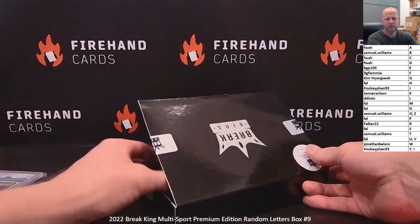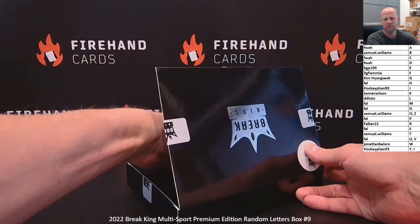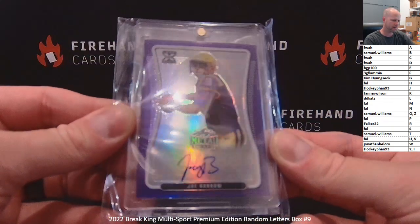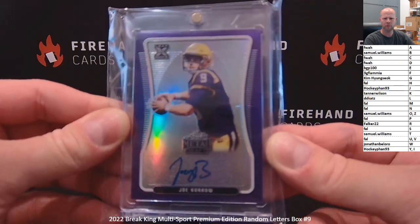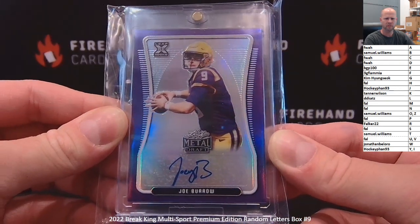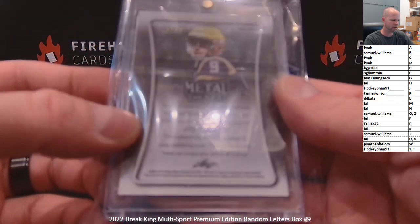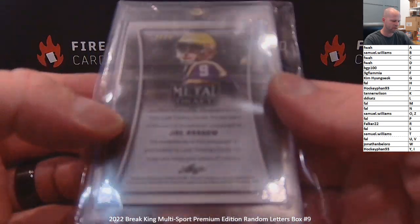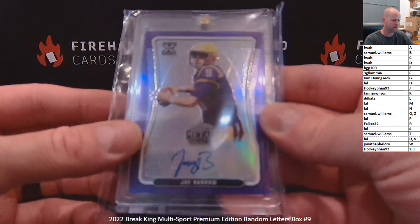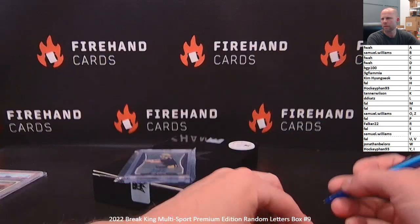Final card of the box and final card of the case overall is not graded. It's a Joe Burrow Leaf XRC Rookie, purple version, letter B — that's Samuel Williams. Leaf Metal Draft, Joe Burrow, number 9 out of 25, 2020 Leaf Metal Draft. That's Samuel.